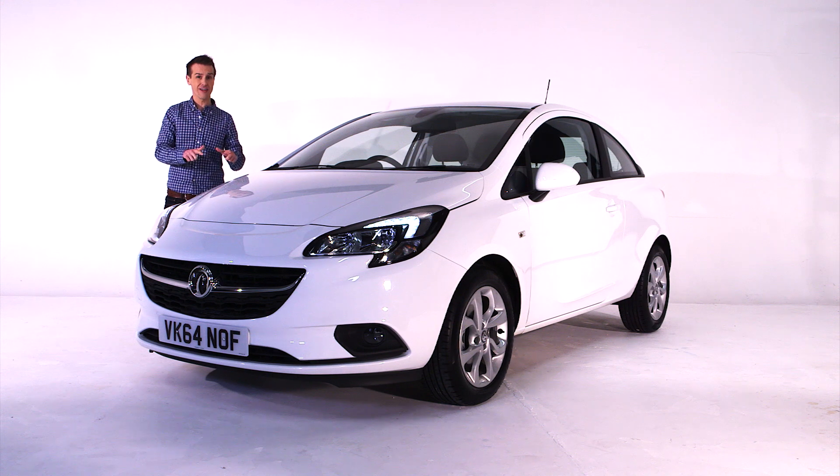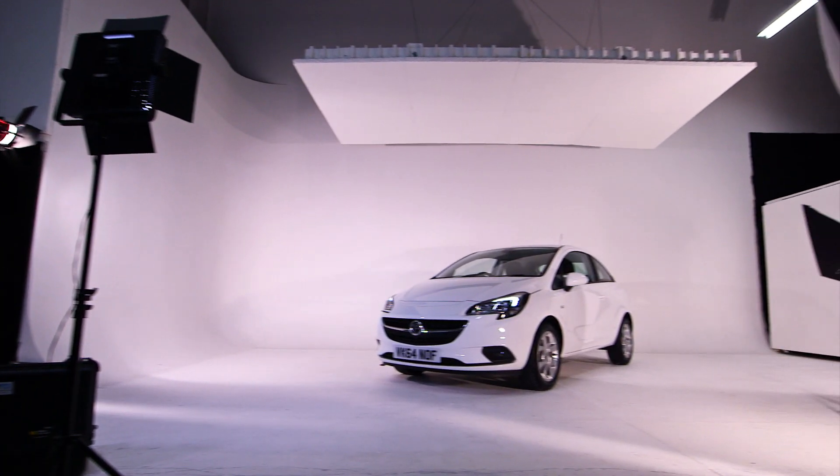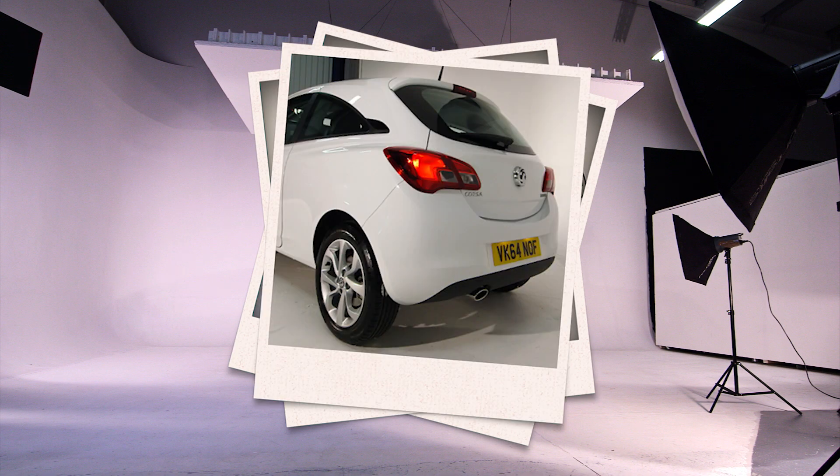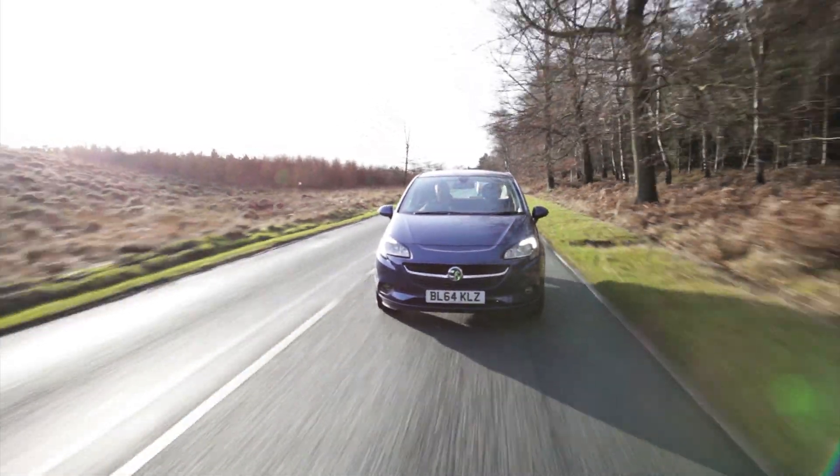There's no style over substance going on here. This is a car for every occasion. So while our stunning little white Corsa continues with her photo shoot, we'll hit the open road in this 1.4 Excite in dark sea blue.